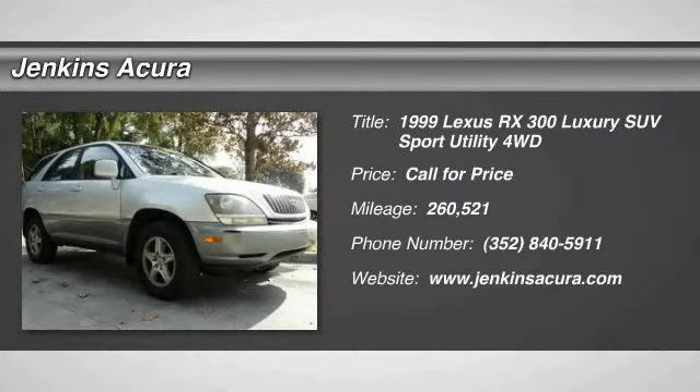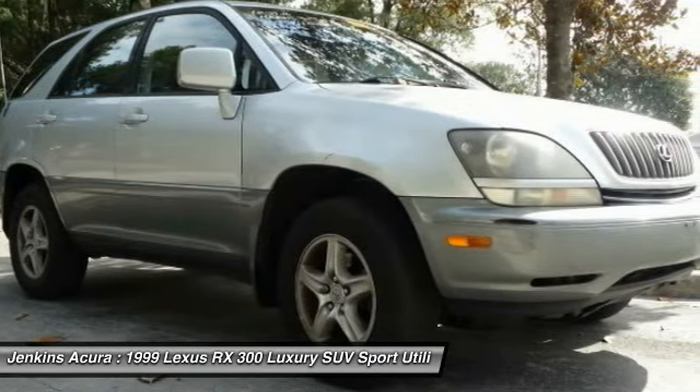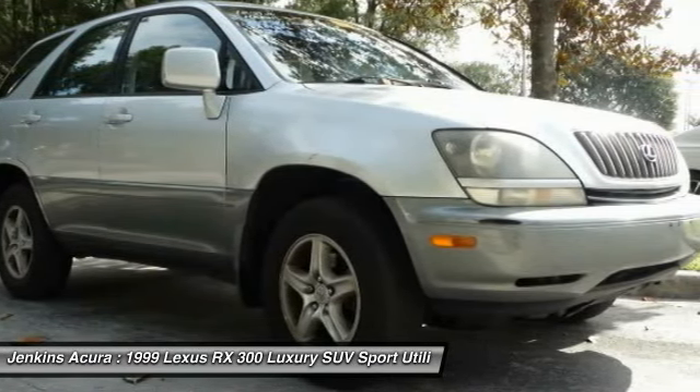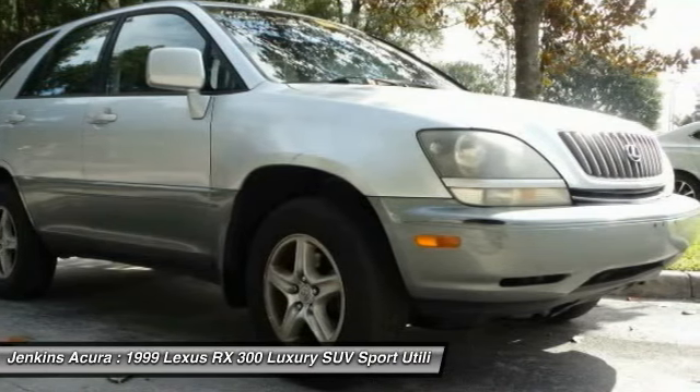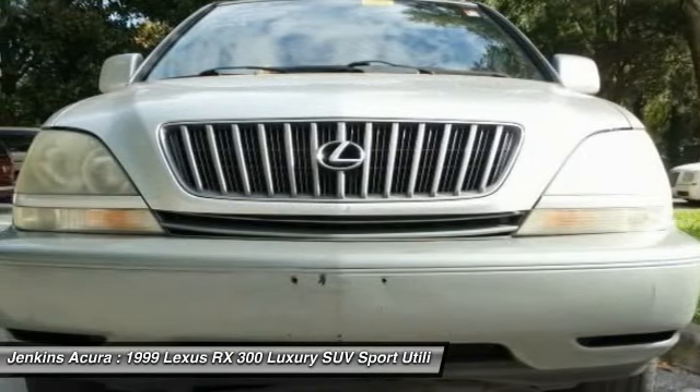The 1999 RX 300. As one of the first entries in the crossover luxury SUV segment, the Lexus RX 300 provides a high seating position, available all-wheel drive, and generous cargo capacity, along with great fuel economy.